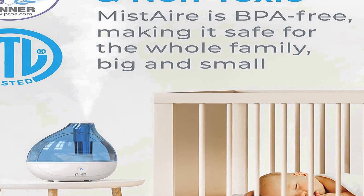The sleek and transparent 1.5-liter water tank is easy to fill right from your kitchen or bathroom sink, and the compact design doesn't take up too much tabletop space. The automatic shut-off feature turns the humidifier off when the water level is low or the tank is removed.